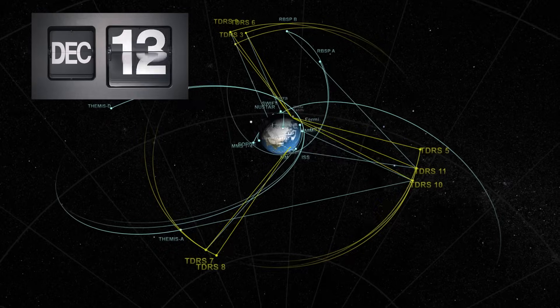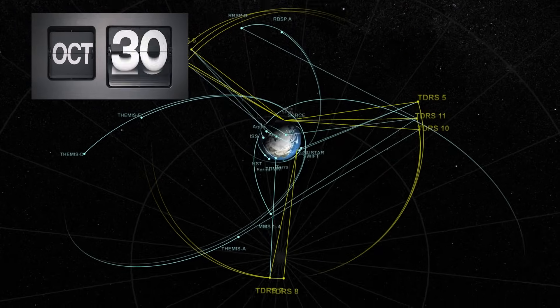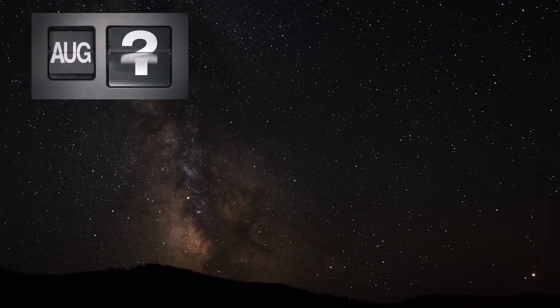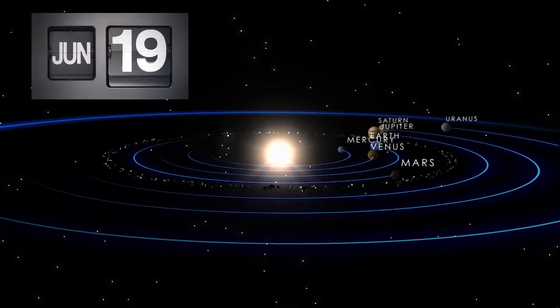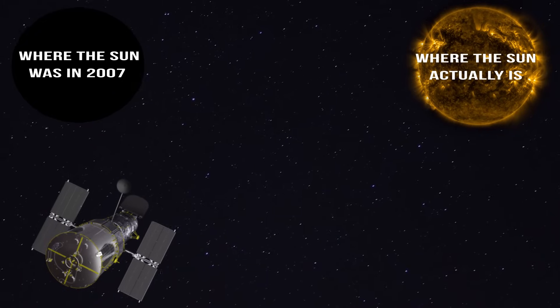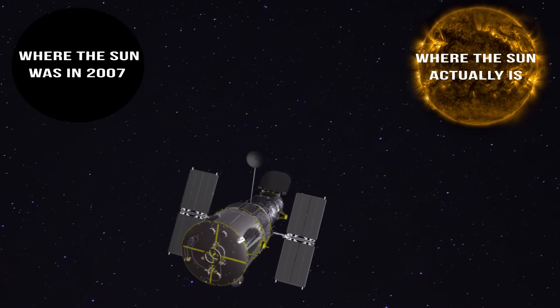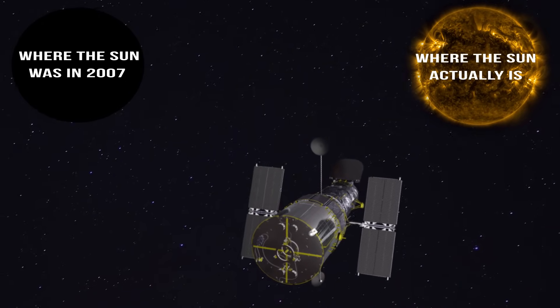Because Hubble would think everything in space was in the same place it was 17 years prior, Hubble would even think it was in a different place. And even more dangerous, Hubble would think that the sun was in a different place. And if Hubble looks at the sun, that could be very, very bad for its delicate instruments.